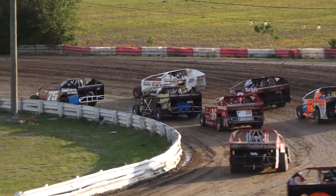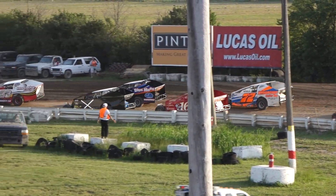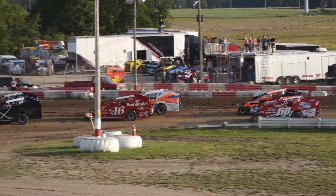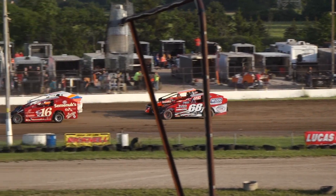Inside row three, that's going to be the 16 of Brent Bigelow, and his outside is going to be the 72 of Gord McIntosh. Inside row four, it's going to be the 68 of Dave DiPetro, and his outside — last night's feature winner at Freedom Speedway — it's the 18R, Brad Rouse.